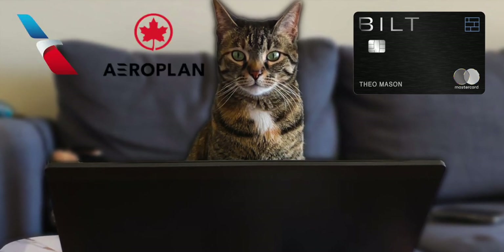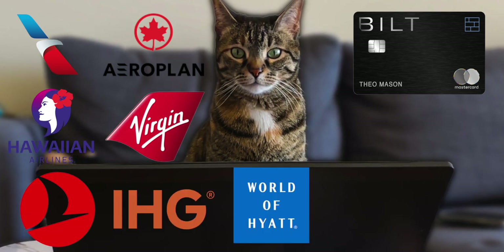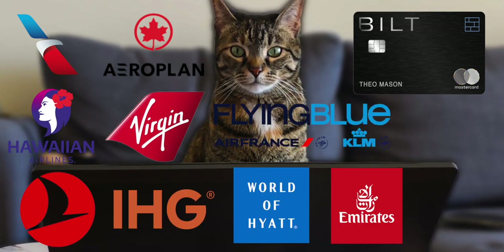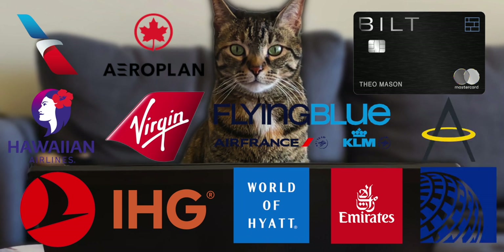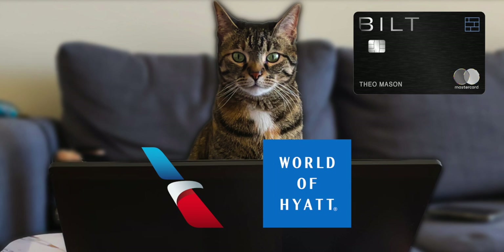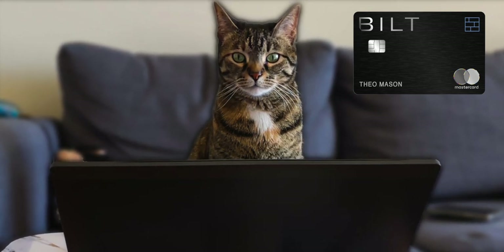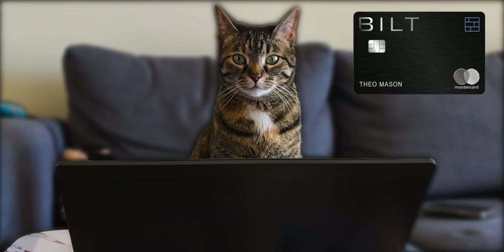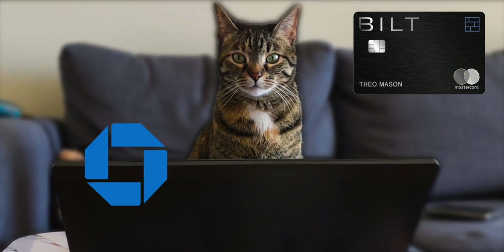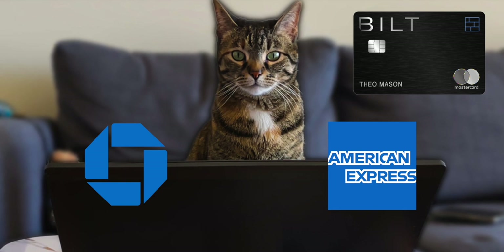Their impressive transfer travel partners at a 1-to-1 ratio include American Airlines, Aeroplan, Hawaiian Airlines, Virgin, Turkish Airlines, IHG, Hyatt, Emirates, Flying Blue (which is Air France and KLM), Asia Miles, and United. With American Airlines and Hyatt being some of the most exclusive and highest valued. I could easily see getting value of 2 cents per point — similar to Chase UR points and Amex MR points, which also average up to 2 cents per point.